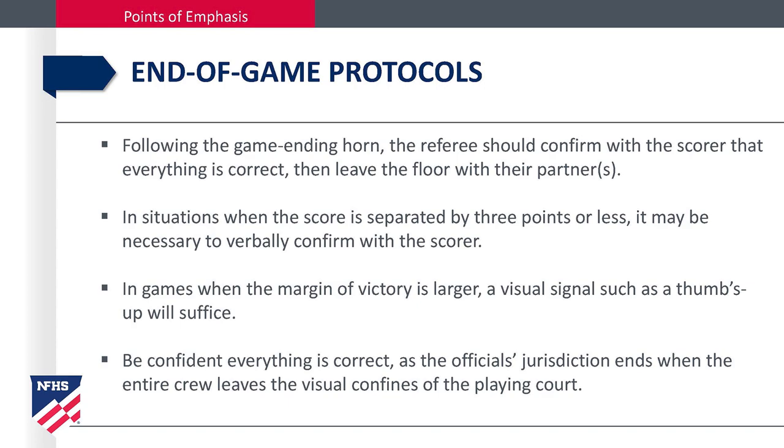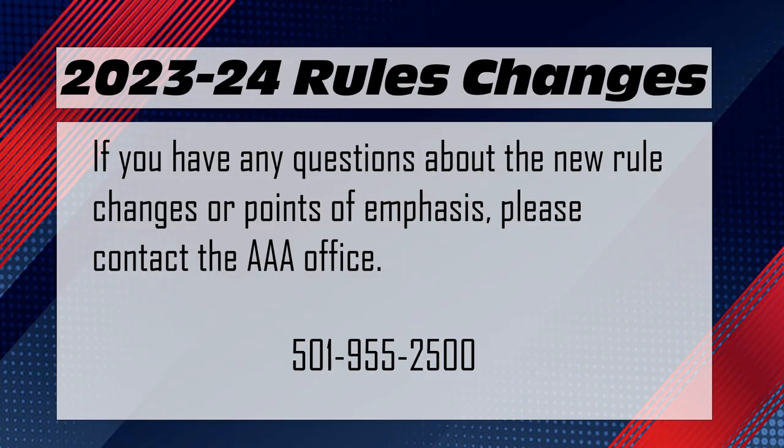End-game protocols. Following the game-ending horn, the referees should confirm with the scorer that everything is correct, then leave the floor with their partners. In situations when the score is separated by three points or less, it might be necessary to verbally confer with the scorer. In games when the margin of victory is larger, a visual signal such as a thumbs-up will suffice. Be confident everything is correct, as the official's jurisdiction ends when the entire crew leaves the visual confines of the playing area. If you have any questions regarding the new basketball rules, please contact the AAA office.